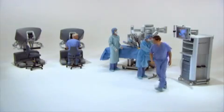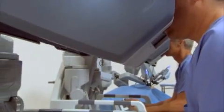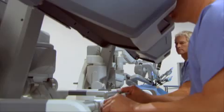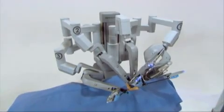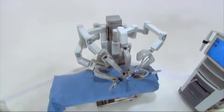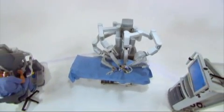Intuitive Surgical is the worldwide leader in robotically-assisted minimally invasive surgery. A strategic investment in the DaVinci Surgical System will allow hospitals to set new standards in patient satisfaction, clinical outcomes, and economic return. Intuitive Surgical is driven by a single vision: to extend the benefits of minimally invasive surgery to the broadest possible base of patients.